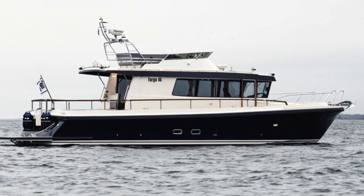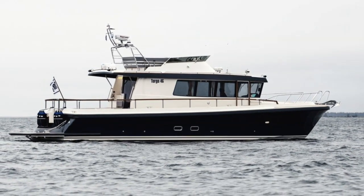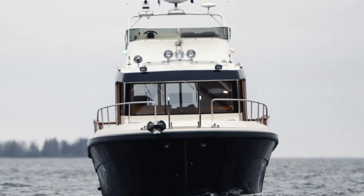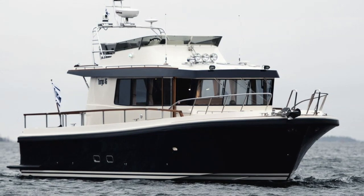As you would expect with the Targa, she is fast. In fact she has a top speed of up to 41 knots with a cruising speed of between 23 to 31 knots, based on two 435 horsepower engines.